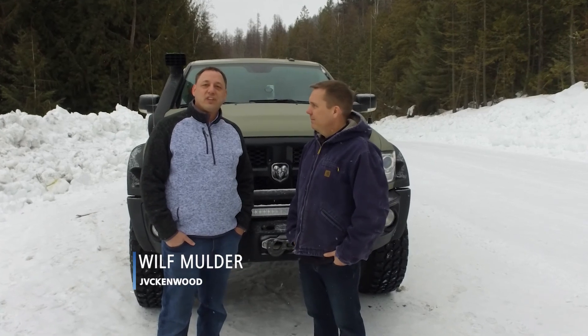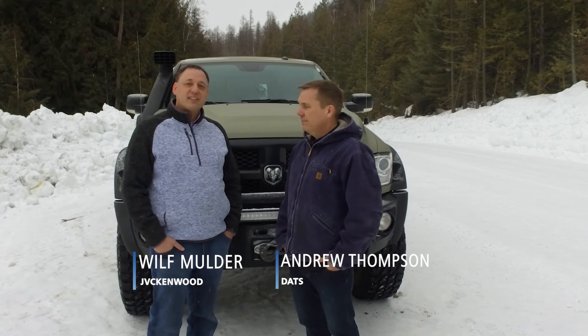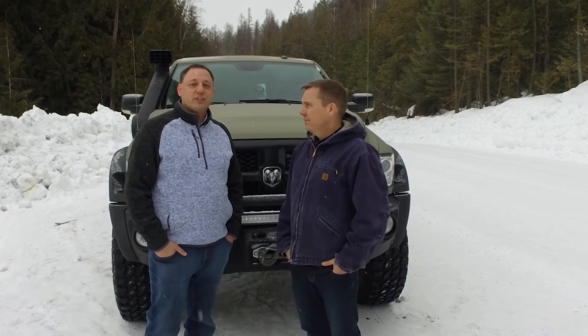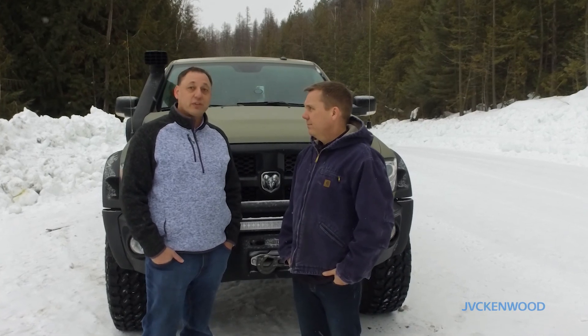Hello, Wilf Mulder with JVC Kenwood Canada, and I'm here today with Andrew Thompson with DATS. He spends a lot of time travelling the resource roads in BC and we're here today to talk about 2-way radio safety on the resource roads.